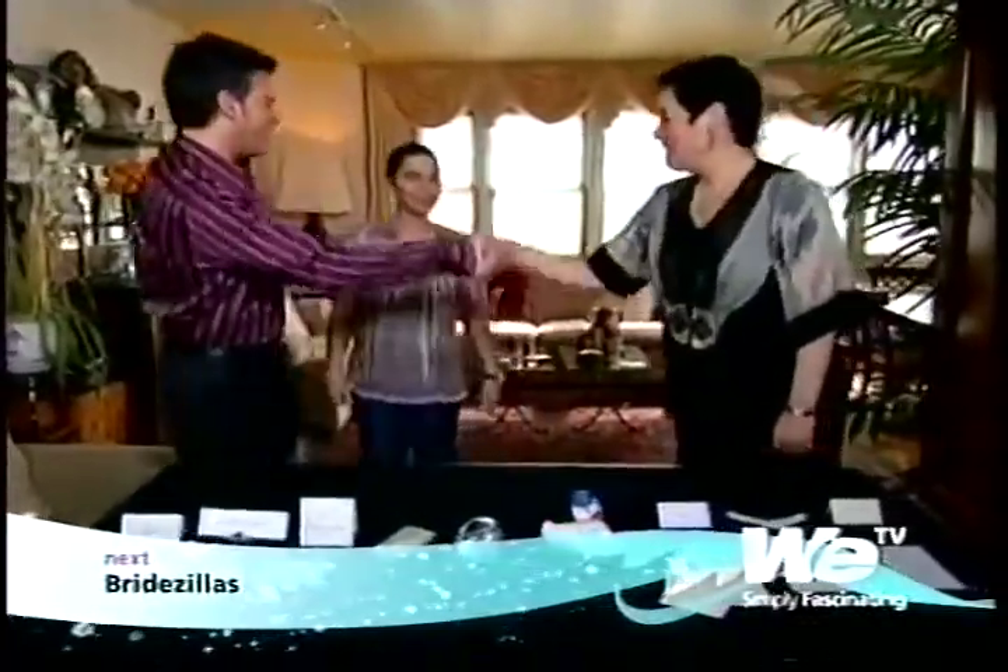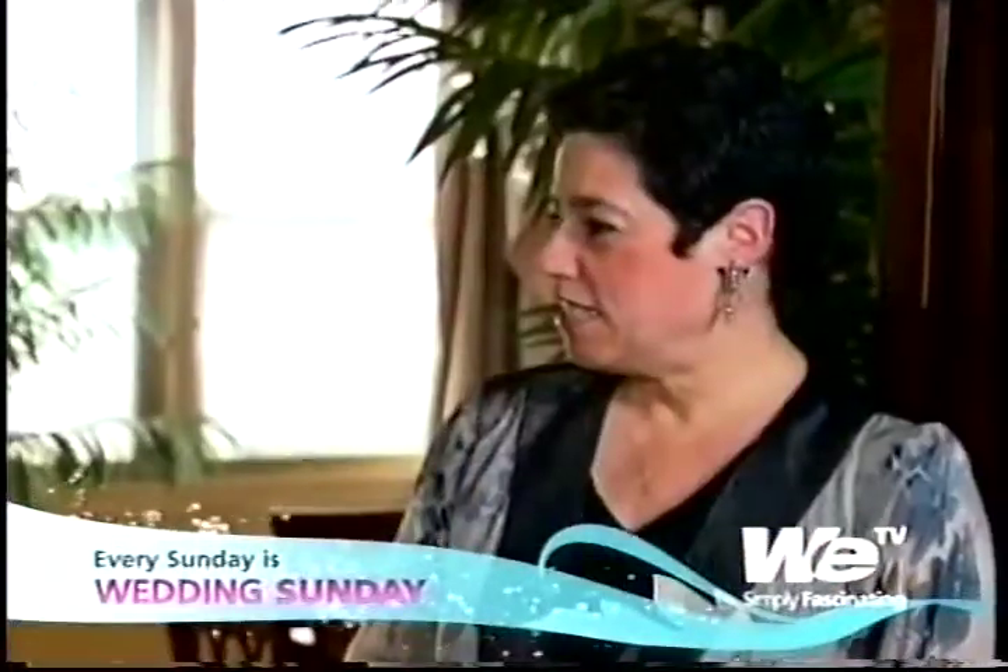Rory, hi. Hi there. This is Caroline, my bride. Hi, Caroline. How are you? Nice to meet you. Rory owns a company called Scribink here in New York City.